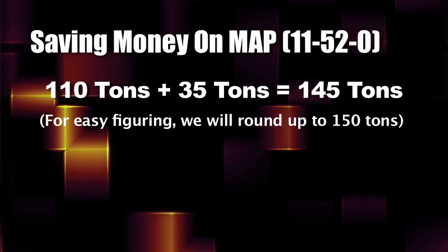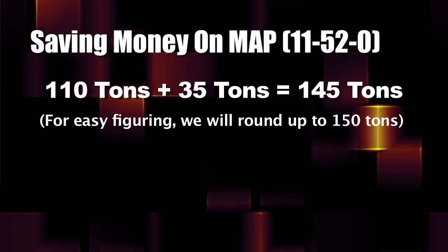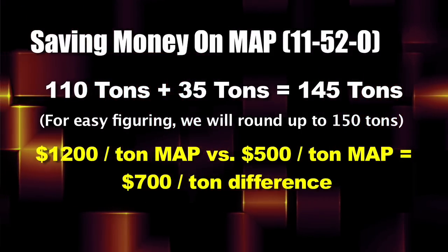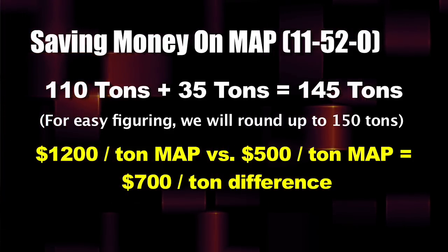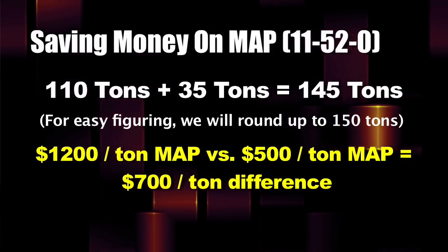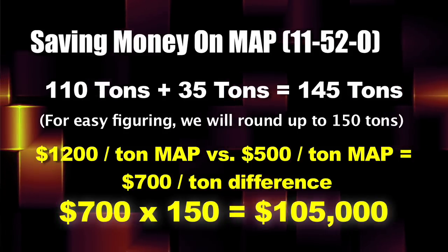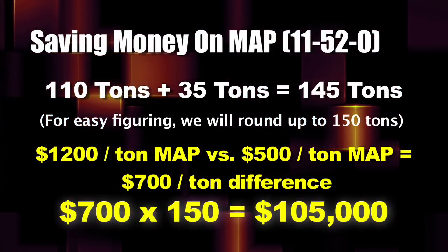For easy figuring, we'll use 150 tons. If we've got 150 tons of MAP that we're going to need for our farm, and I say $1,200 MAP versus $500 MAP, that's $700 you could possibly save. Because a lot of fertilizer dealers are still at $1,200 — that's a lot of money. 150 tons times $700, you're talking $105,000.